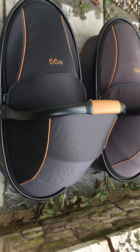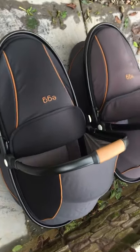This is just a short review on the egg pram that's been in possession of the owner for about five months.